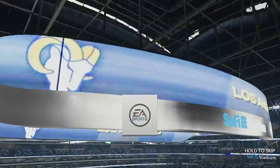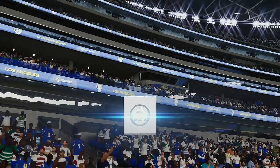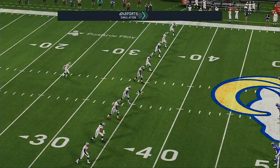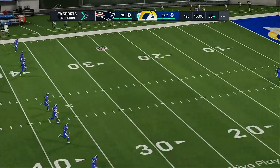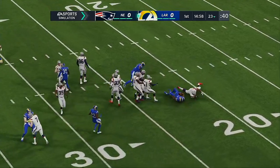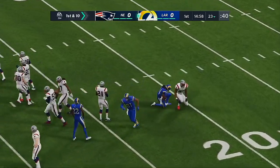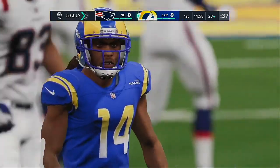EA Sports coverage of the National Football League is on the air. Tonight we've got the crew set for what should be a real treat — a great Monday night matchup between the New England Patriots and the Los Angeles Rams. On the return it's Symbal Webster, who is able to get this across the 20 but not much further, dropped at the 23-yard line.